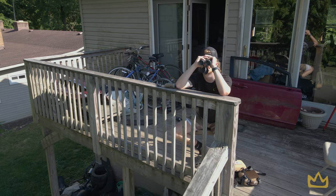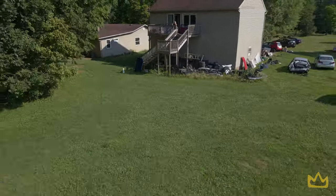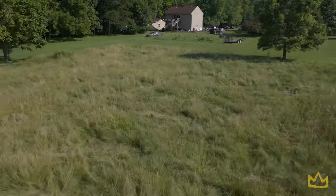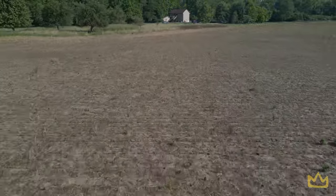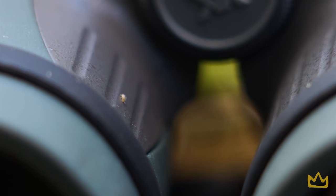Is it worth it? So we put together a test. Justin's going to stay put and take both binos. I'm going to move to a specific distance and throw up a number. If he can read the number through the binos, those binos pass the test. We will continue furthering the distance until the binos can't pass the test. And in theory, the more expensive ones should be able to see further — but I think you might be surprised.